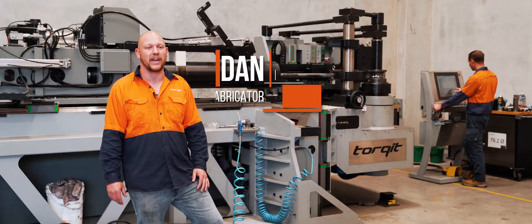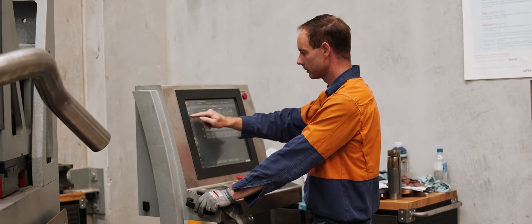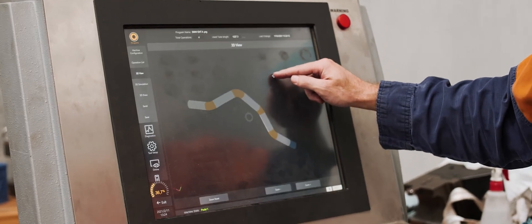G'day, my name's Dan and I'm one of the fabricators at Torque Performance here in Newcastle. Behind us is Ted working with our CNC mandrel bender. This is the start of the process where all of our exhausts are made.